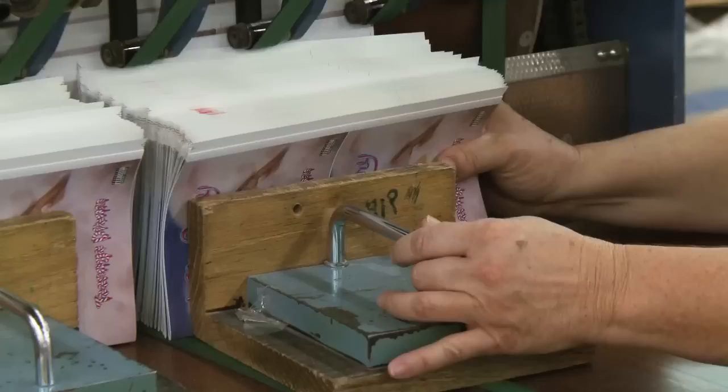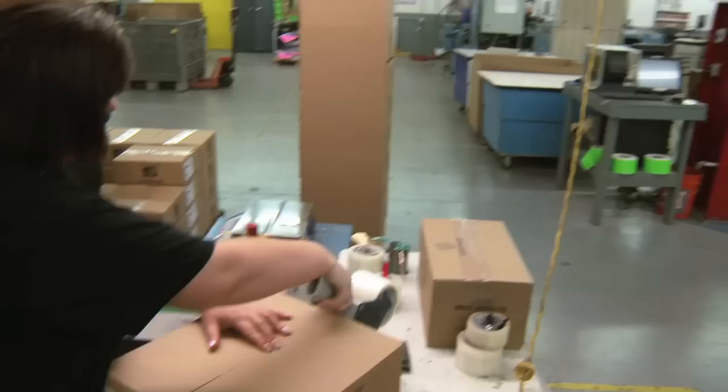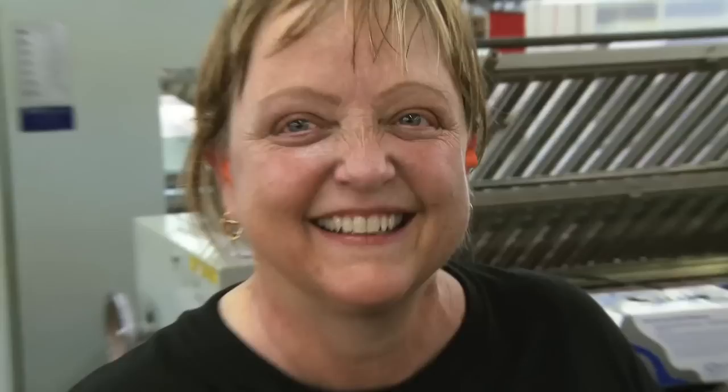As it goes through the bindery from the press room in a flat sheet, we run it through our folder and it folds up into a two-up booklet. We take it, put it on our stitcher, and when it comes out it is a finished product that goes into the box — about 800 in a box. We fold about 8,000 an hour and stitch about 18,000 an hour. And she smells like cotton candy too!